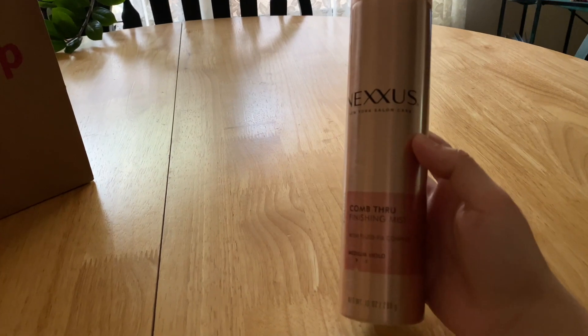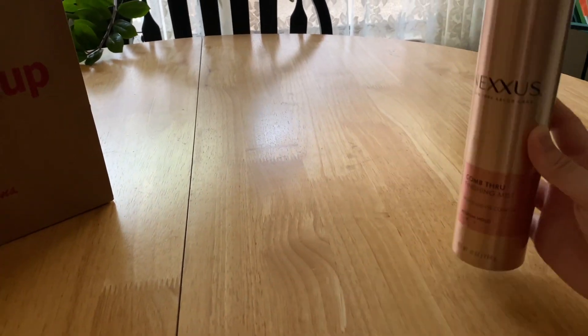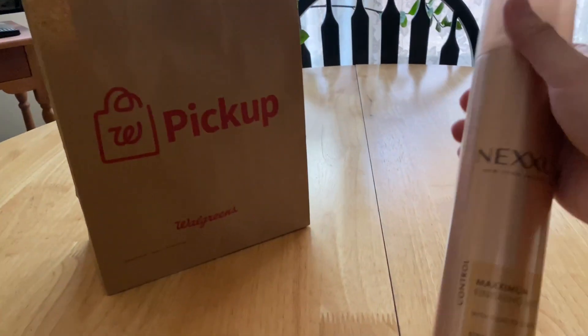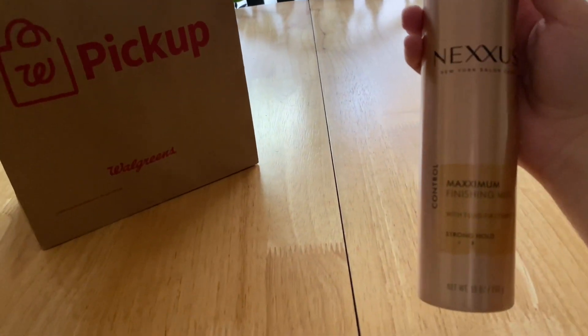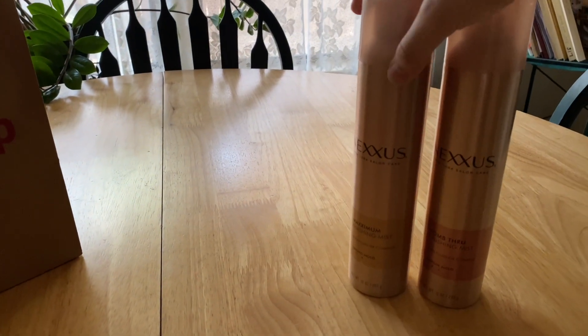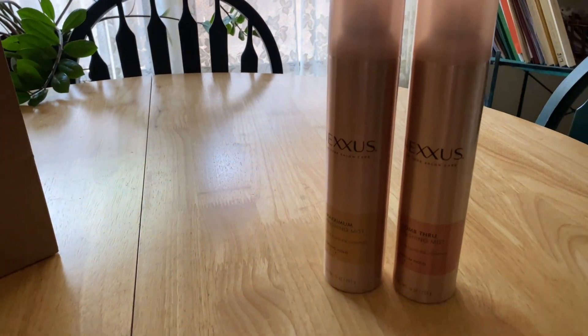I purchased one of these Nexus Comb Through Finishing Mists, and then one of these different Nexus Maximum Finishing Mists. My grandma loves those.